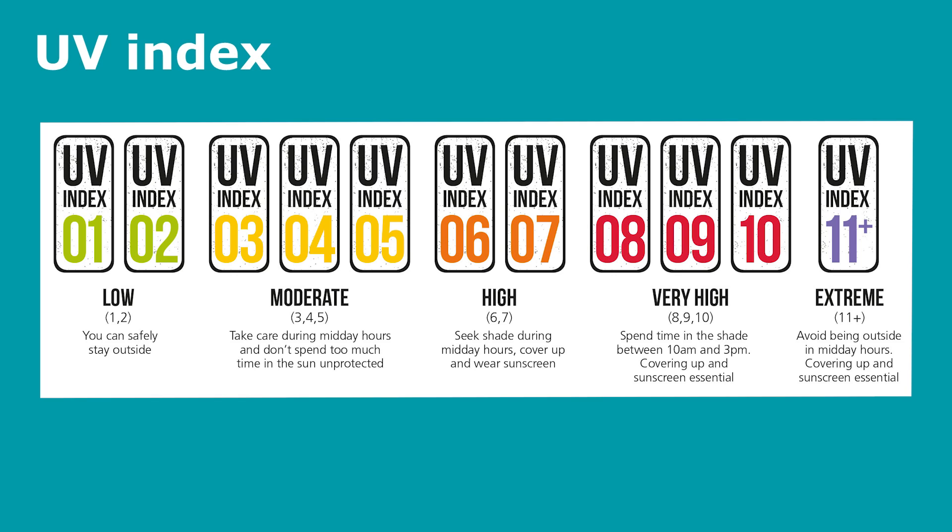Levels 6 to 7 on the index are considered high exposure — people should seek shade during midday hours, cover up, and wear sunscreen. Very high levels are in the range of 8 to 10, and people should spend time in the shade between 10 am and 3 pm, when the sun is at its highest and UV levels are at their peak — cover up and use sunscreen. Index 11 is an extreme exposure level and is potentially unlikely in this country.